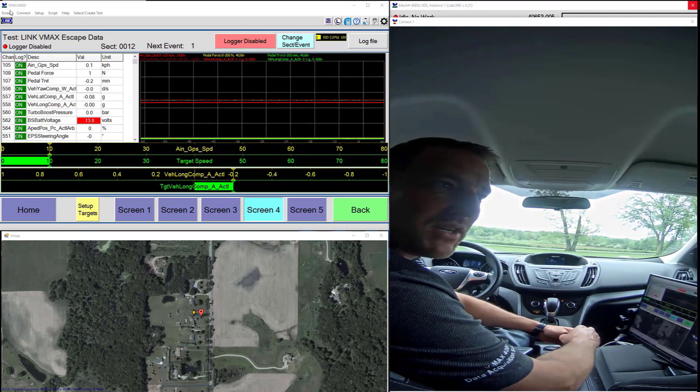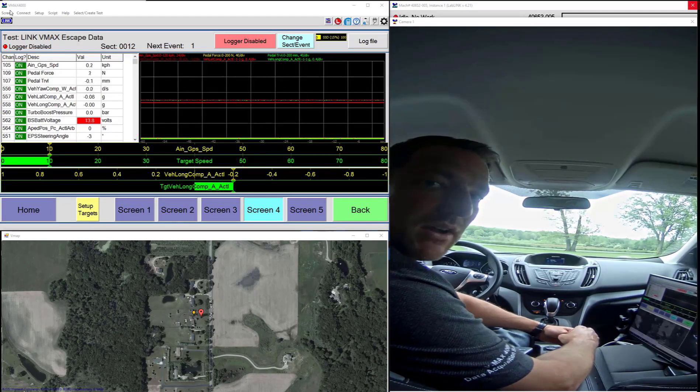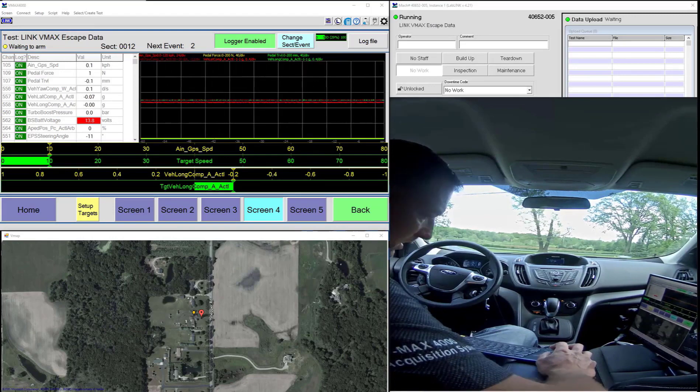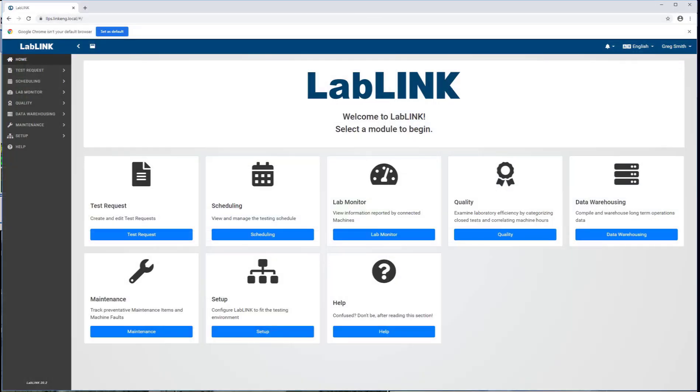My laptop sitting on my desk at home will have all of the data that I recorded while out driving by the time I get home, which is pretty exciting. Our LabLink software has some pretty unique capabilities, and I'm going to show a little bit of those before we take off on this drive. We've got a test request module, scheduling, lab monitoring, and the data warehousing — and the lab monitoring and data warehousing are what I'm going to show here today.